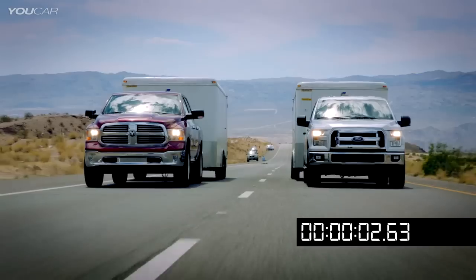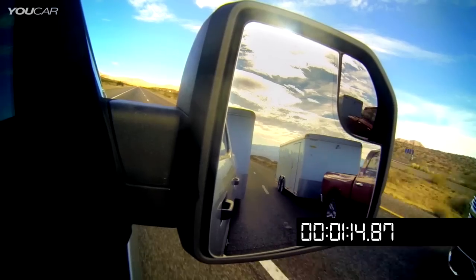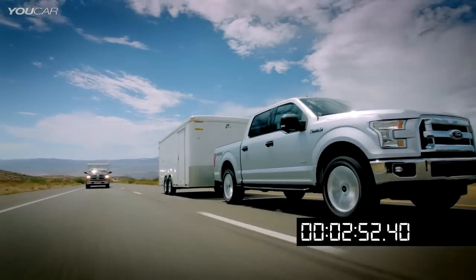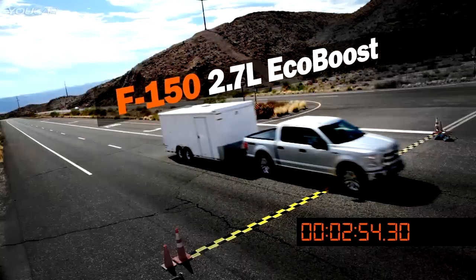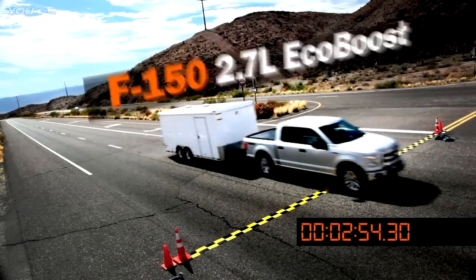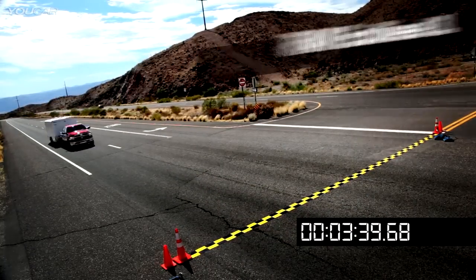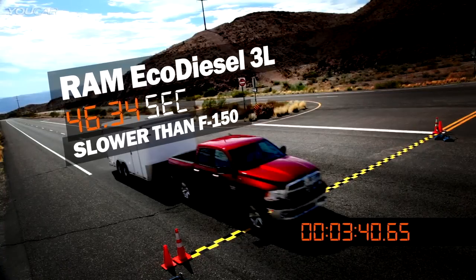The EcoDiesel got off the line well but then can't maintain speed. The 2.7 has got a lot of torque too and it doesn't lose any speed. The new F-150 with its 2.7-liter EcoBoost engine easily beats the Ram EcoDiesel by a hefty margin in all three runs.